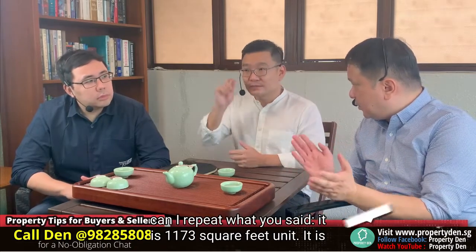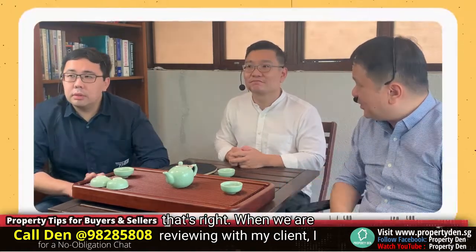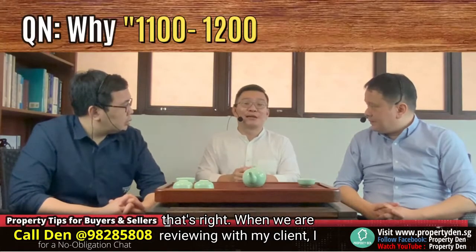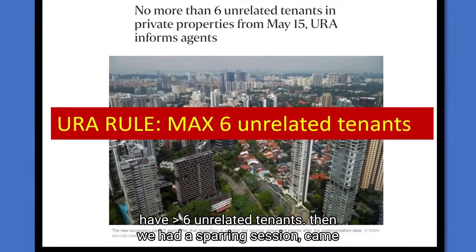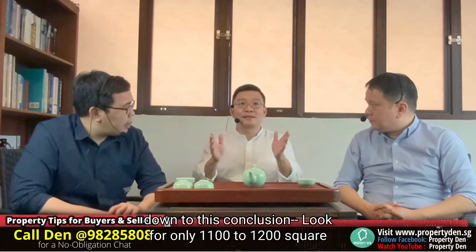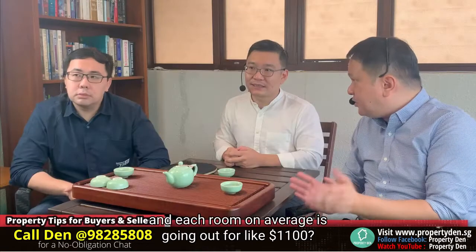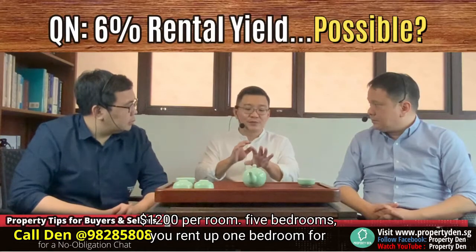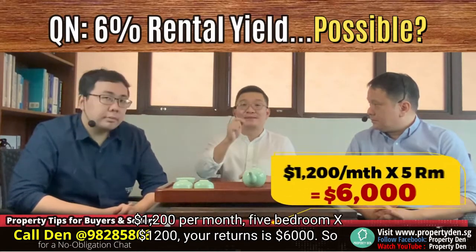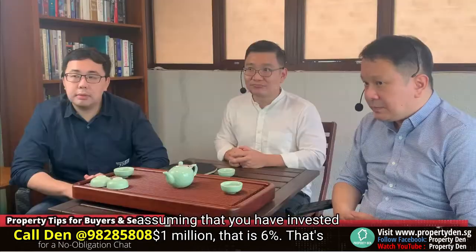So to repeat: it is a 1,133 square foot unit, technically a three-bedroom, but modified into a five or six bedroom. When reviewing with my client, I reminded him that in Singapore by law, you're not supposed to have six unrelated tenants. We had a sparring session and came down to this conclusion: look for units only in the 1,100 to 1,200 square foot range. Maximum partition into five bedrooms, maybe six. Each room on average goes for about $1,200 per month. Five bedrooms times $1,200 gives you $6,000 per month. Assuming you are investing $1,000,000, that's easily 6% — that's why the rental yield is quite high.